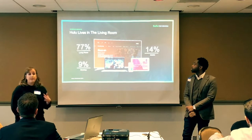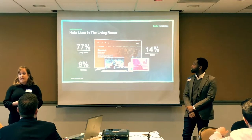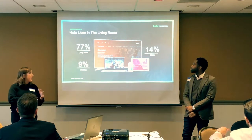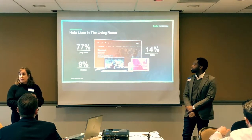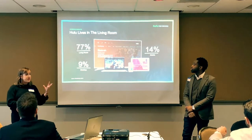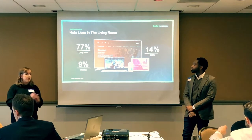Hulu is seeing that same trend: almost 80% of streams now happen on connected TVs, with less happening on desktops, computers, and laptops. The benefit is that we still offer the same targeting we had on desktop, but now you get that mass real estate on the big screen and also co-viewership for enhanced, added-value reach.